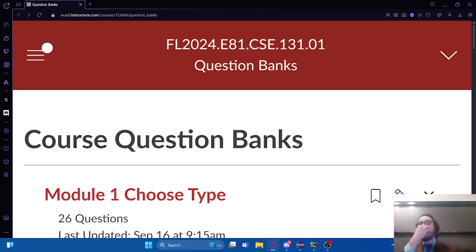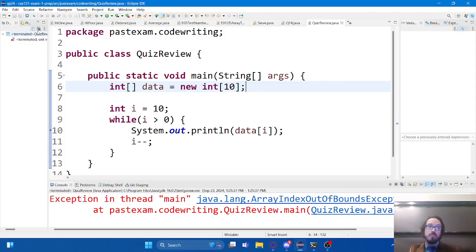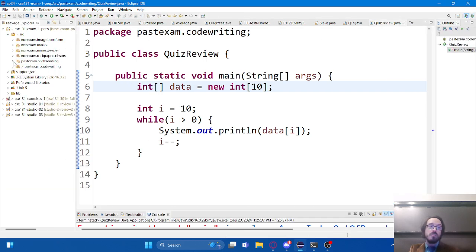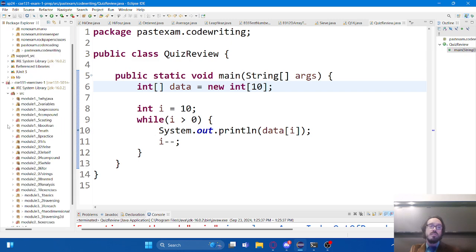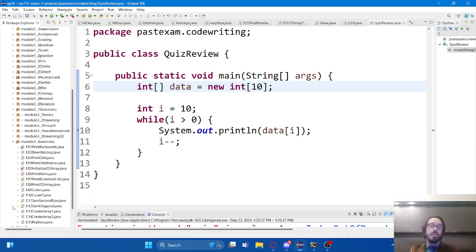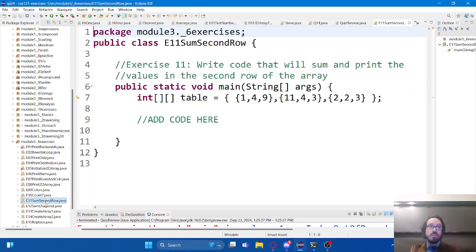A student asks about a module three exercise - finding the sum of all values stored in row two. This is a two-dimensional array with three rows and three columns. We need to write code that's going to pull out the second row and sum it up.